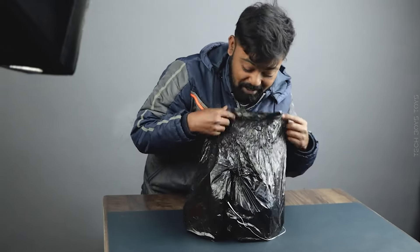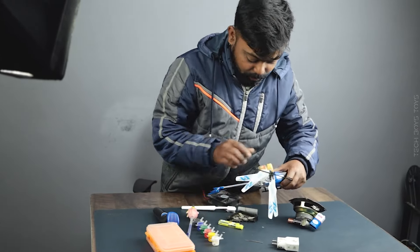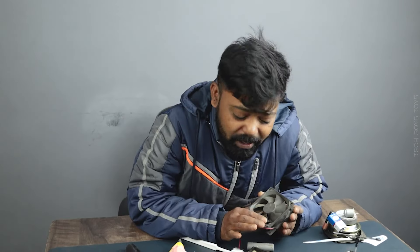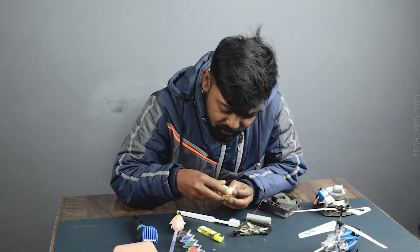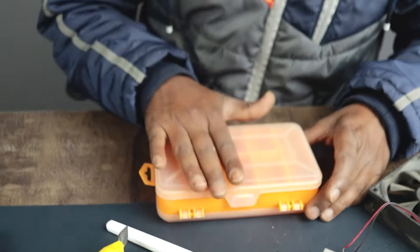We have lots of things: a speaker, some batteries, a motor, a cooling fan — I don't know what this thing is — a similar thing, and an adapter. We can open it from both sides.